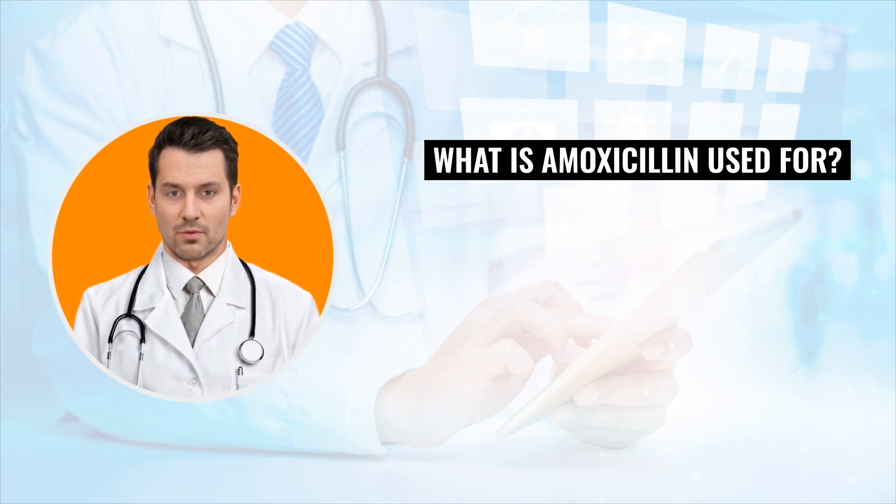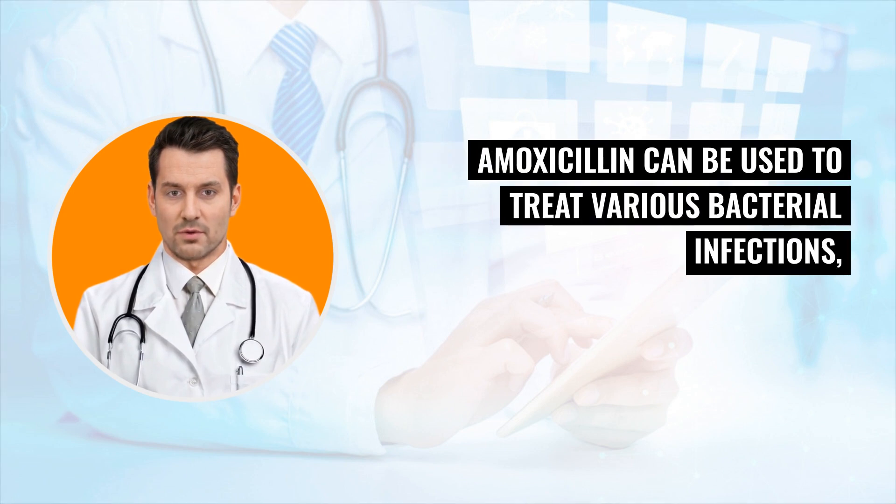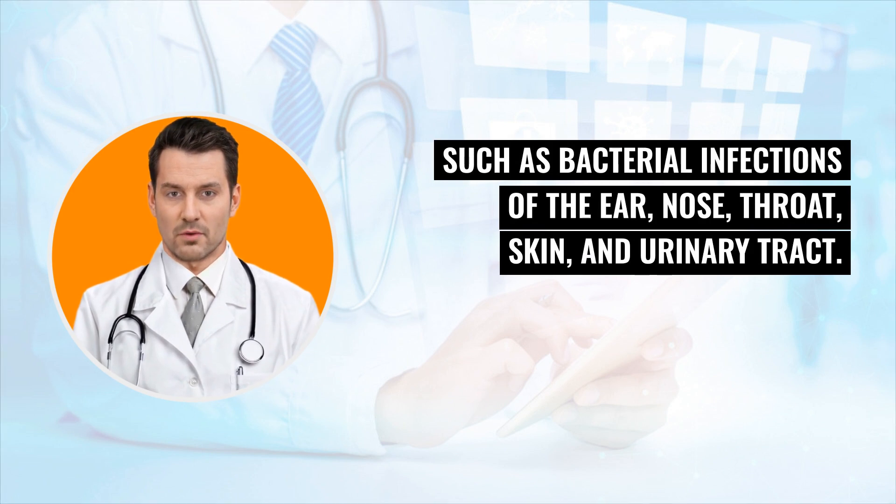What is amoxicillin used for? Amoxicillin can be used to treat various bacterial infections, such as bacterial infections of the ear, nose, throat, skin, and urinary tract.